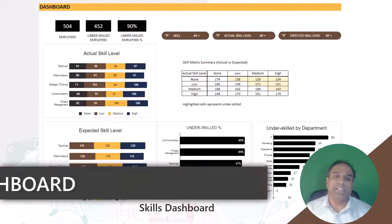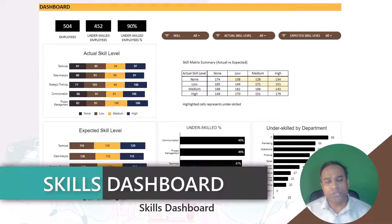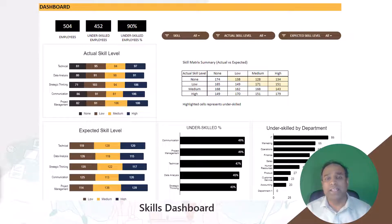The last one is the skills dashboard, which shows how many employees need to be trained because their skill levels are currently less than expected. You can actually drill down into specific skills and identify which skills need to be covered in training and also which employees should be part of those trainings because they need to upskill. So all the decision making around skills and training can be done using this dashboard.